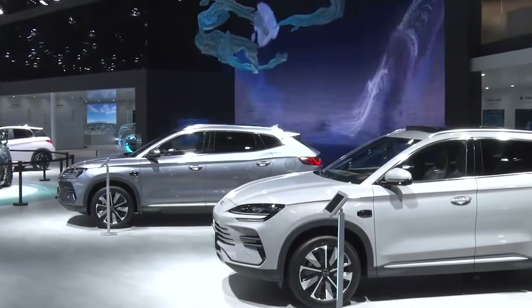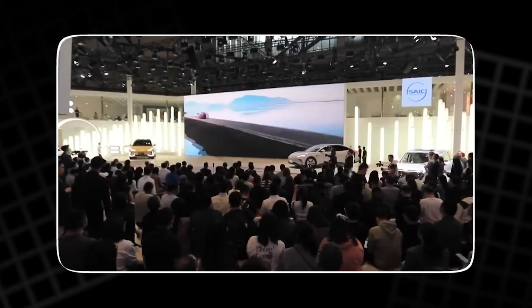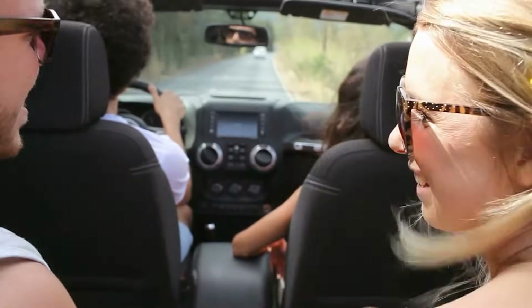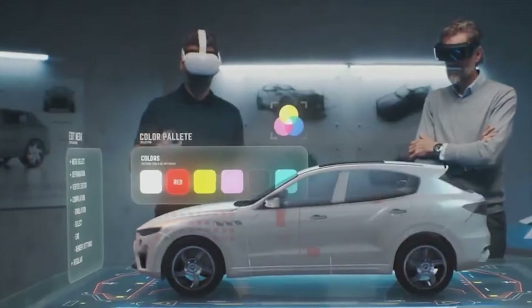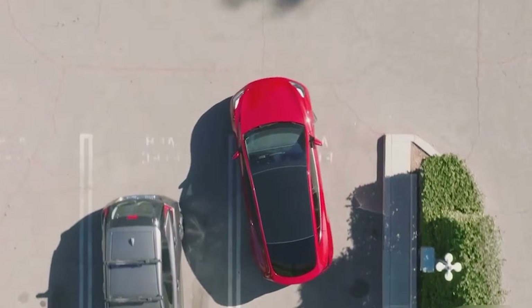Ford's goal is simple but bold: keep the parts of driving people love, improve the parts they dislike, and prepare for an electric future without forcing everyone to switch overnight. It is a transition you can feel from the first time you press the accelerator and notice how quickly the car responds. Drivers who tow, carry families, or commute long distances still get the strength they need, but now with smarter engineering under the hood. It is a quiet revolution that starts in the factory, but shows up every time you drive.